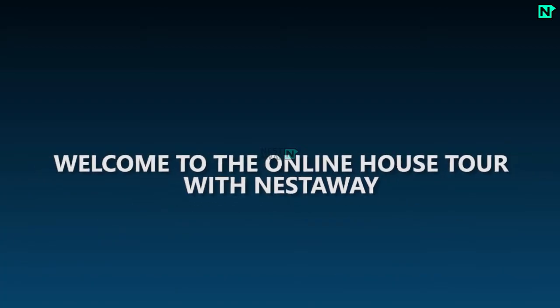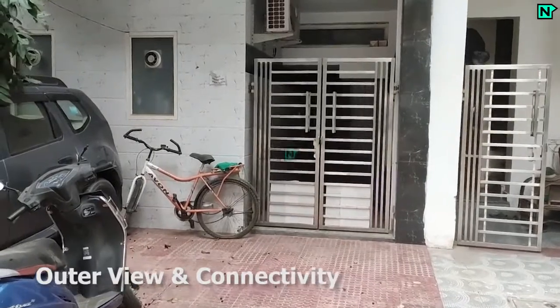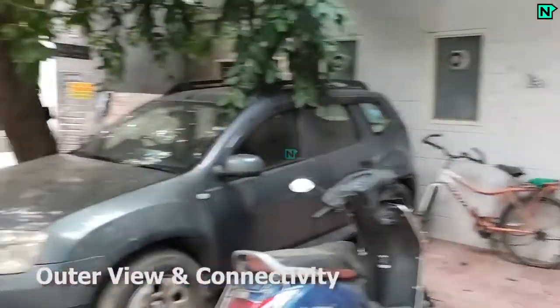Welcome to the online house tour with Nestaway. This is the building outer view and connectivity of the property. This bedroom comes with an attached bathroom.